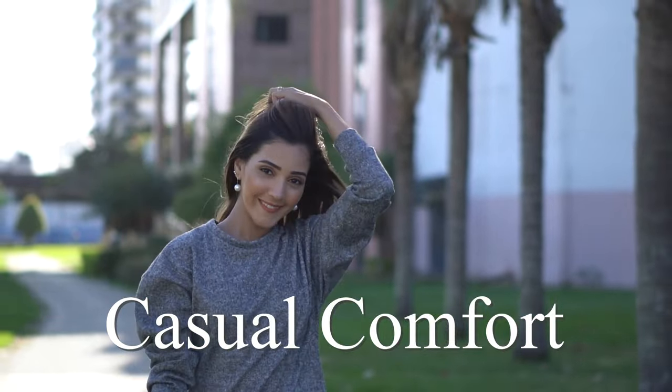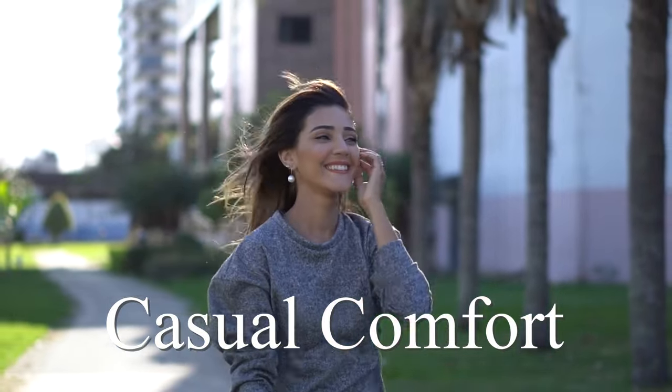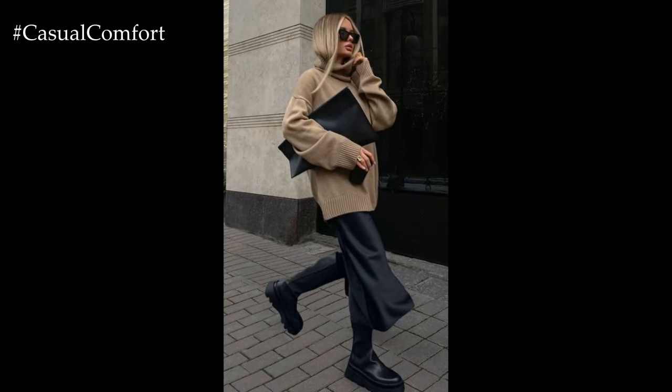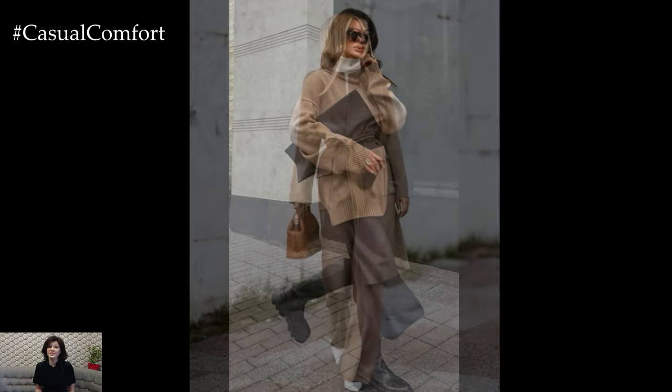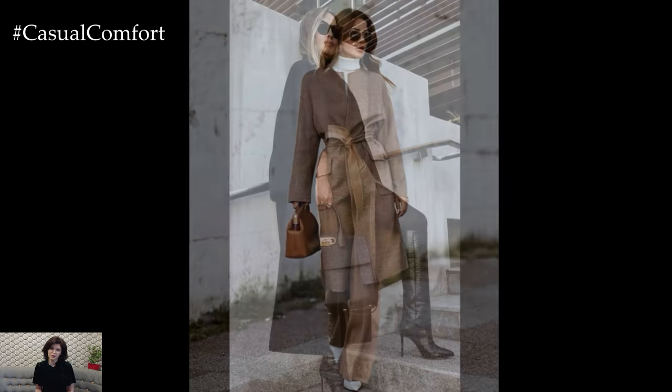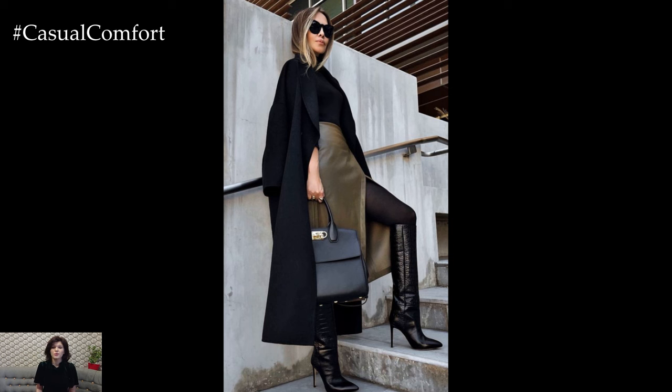Welcome to the Casual Comfort Channel where you will learn a lot of interesting and useful things for yourself. Autumn is here, and that means it's time to embrace the art of layering. There's something undeniably chic about bundling up in stylish layers that not only keep you warm but also elevate your outfit to the next level.